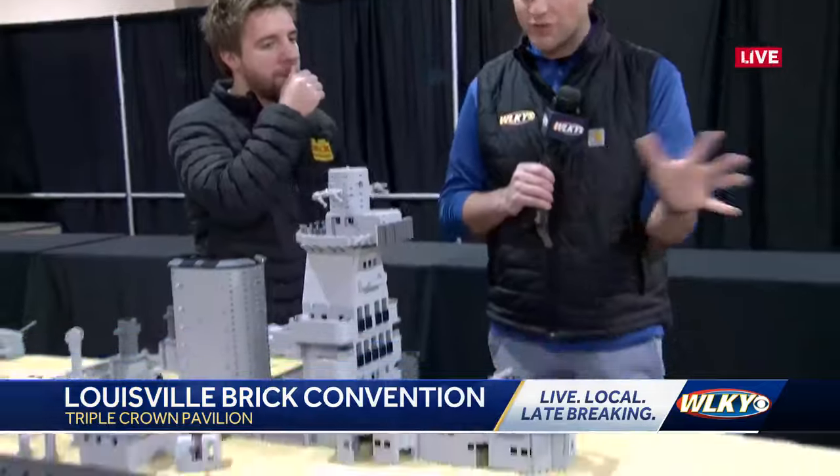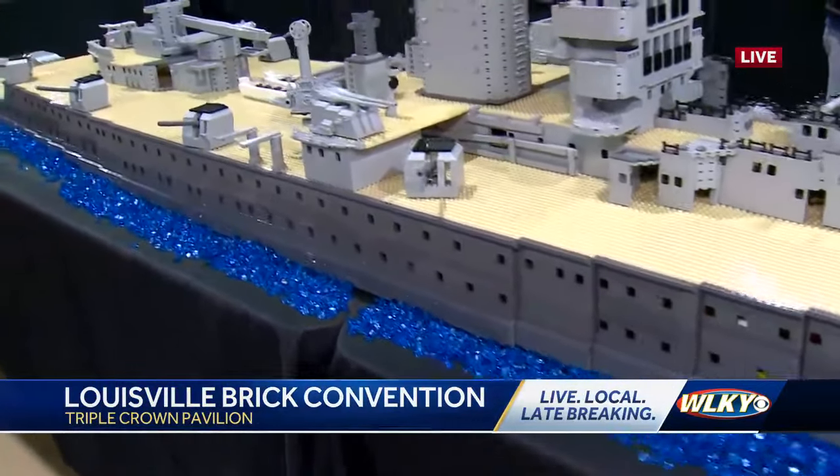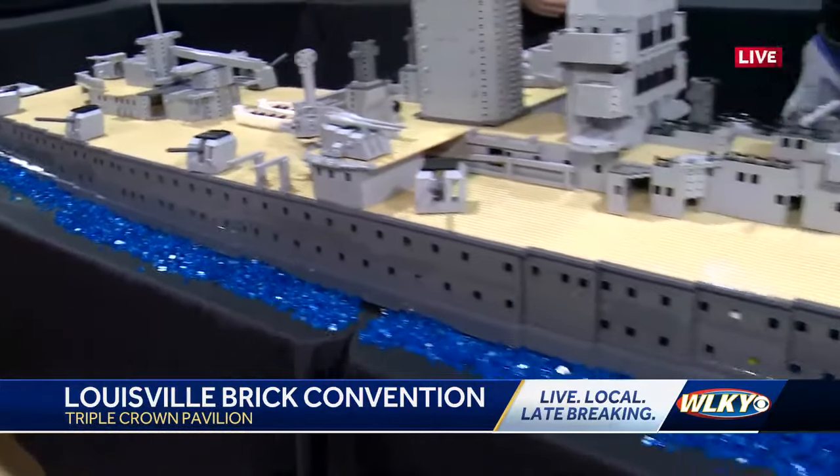It's one of the new pieces we have this year — more than 30,000 bricks involved in this. And this is all going to be part of one of the booths here. People can meet their favorite creators, including the guy who created this.